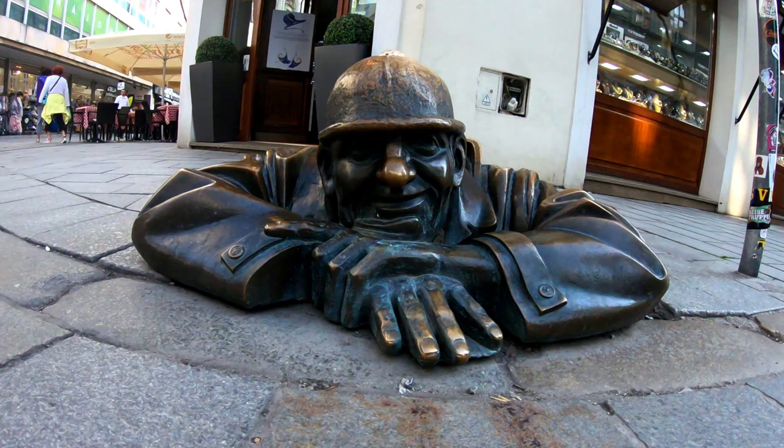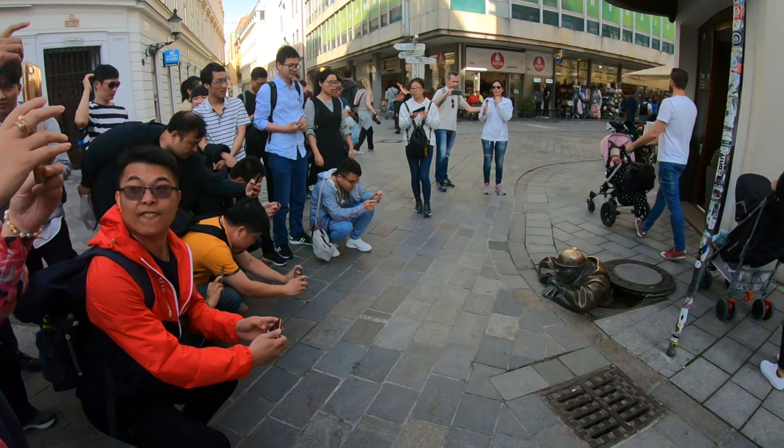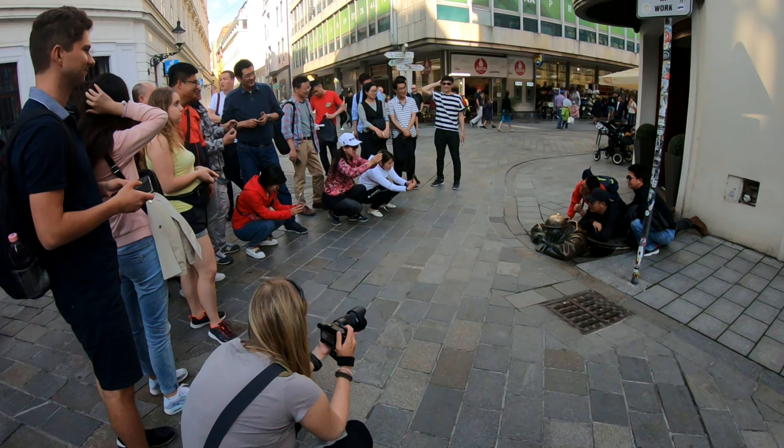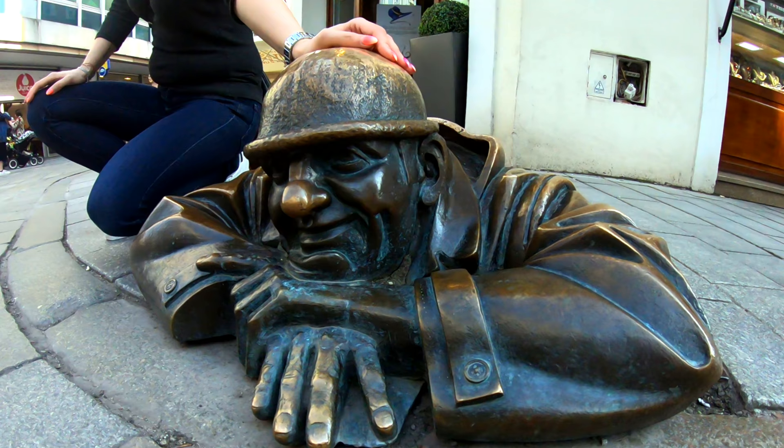This is Čumil, probably the most famous statue in Bratislava. The meaning of this statue is a bit unclear — he is either resting after a long day cleaning the sewer, or he is just looking under women's skirts. Either way, he seems very happy and famous. I could barely get a video of him without people posing behind.